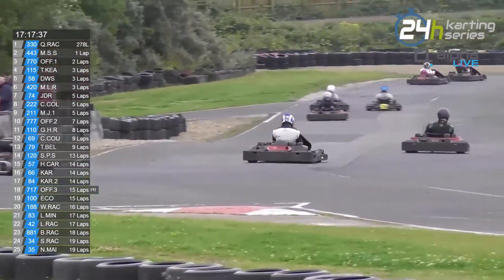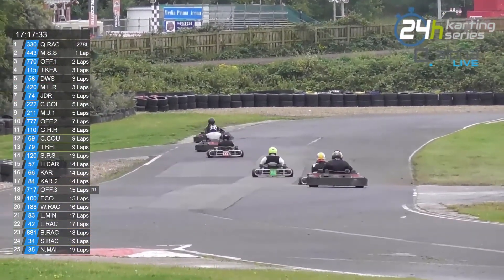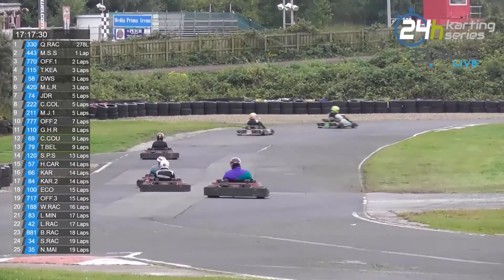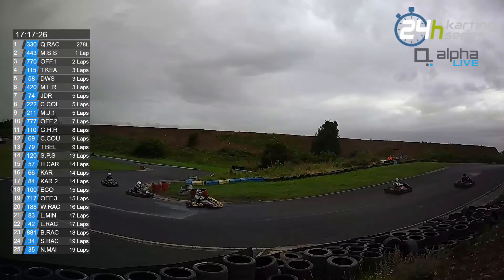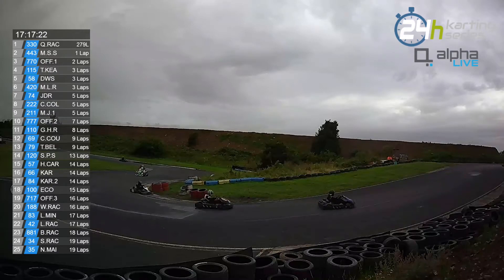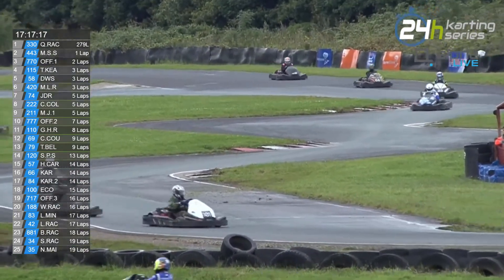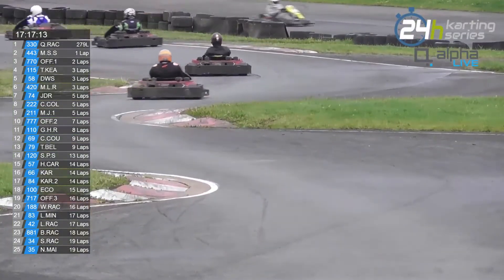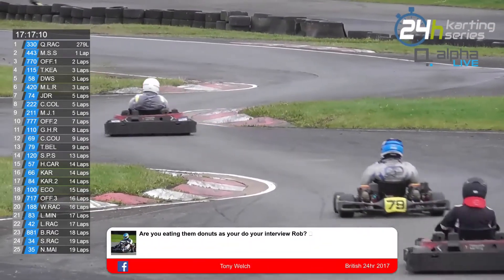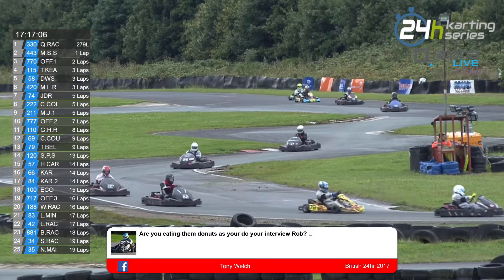Good stuff, thanks very much. That was nice — very nice of him to come in and talk to us. We always like that — people coming in and having a chat saves people from listening to just us. Really good to hear from one of the teams who's well established in this championship and within endurance racing as a whole.